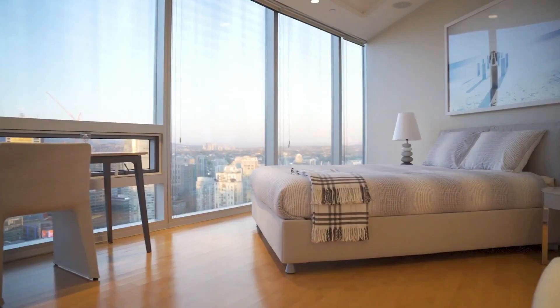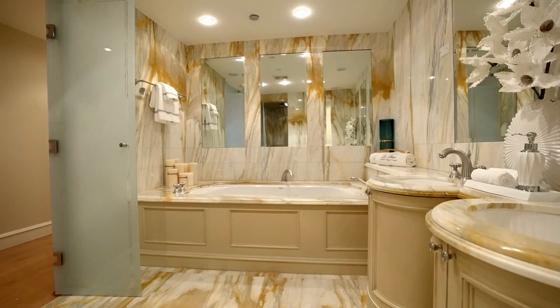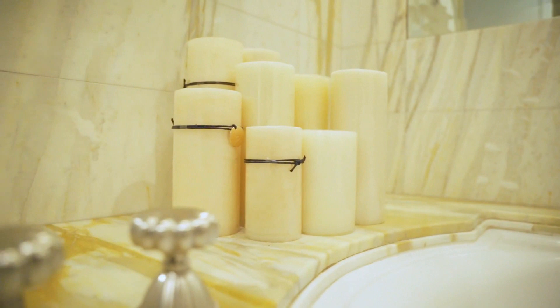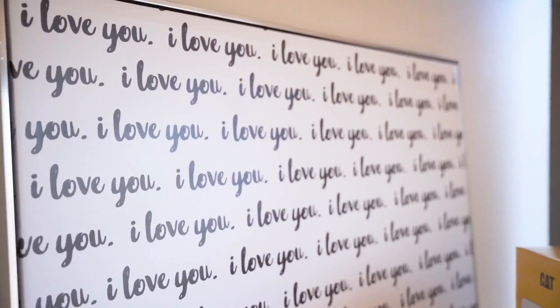With five bedrooms and seven bathrooms, there was plenty of room for the family Van Damme. All bedrooms have floor-to-ceiling windows, which follow the contours of the building and provide panoramic views of the city below.